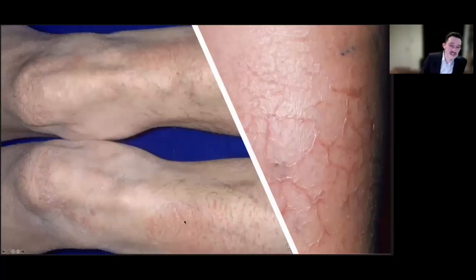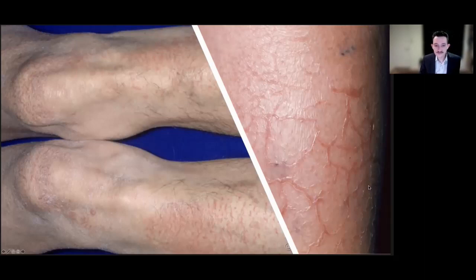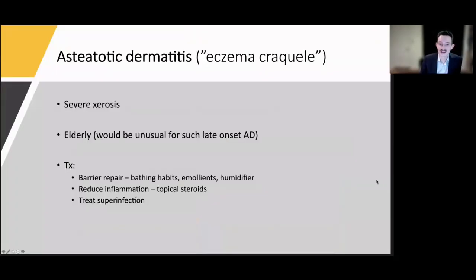Next, two knees and shins with a red scaly rash — this is steatotic dermatitis, also called eczema craquelé. It's the end stage of severe xerosis, not truly eczema, with onset in the elderly — unusual for atopic dermatitis. As we age, sebaceous glands dry out and are less active. Elderly patients are often on drying medications, may have malnutrition, aren't moisturizing, and many are bathing too frequently. We treat it similarly to atopic dermatitis: repair the barrier, reduce inflammation, and treat any superinfection.